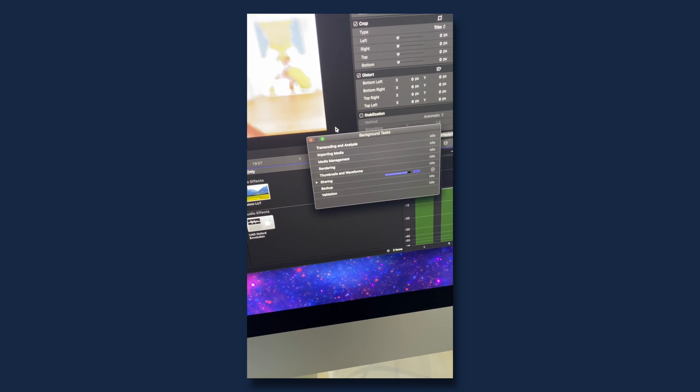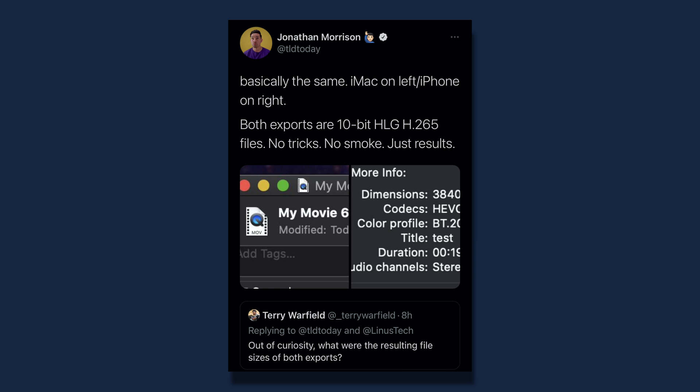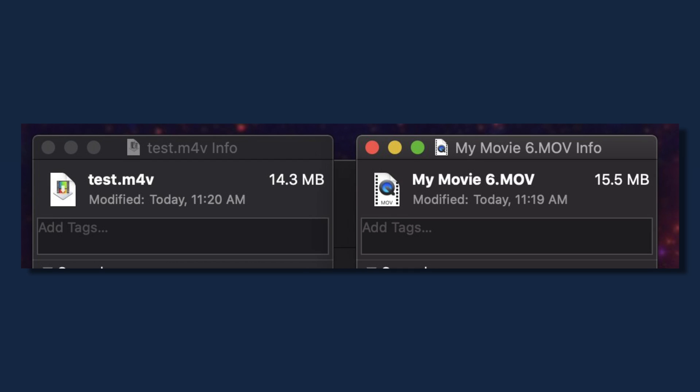Don't jump the gun. Real-time, that ended up being about 2-plus minutes on the iMac for a 20-second clip, and seconds on the mini. And for those who think it was some sort of quality degradation or that the iPhone bounced into H.264 — nope. Same file, 10-bit H.265, HLG, HDR.